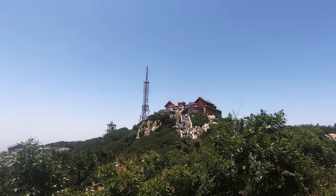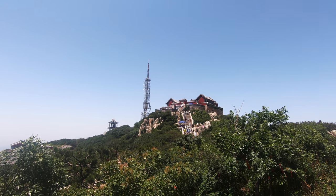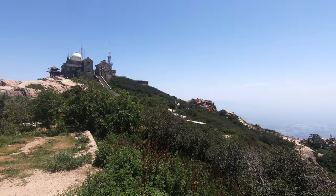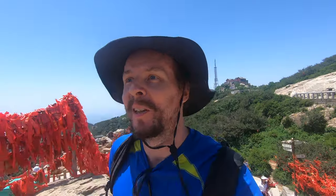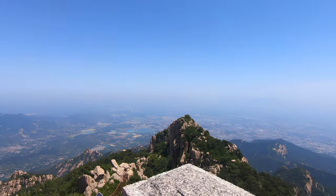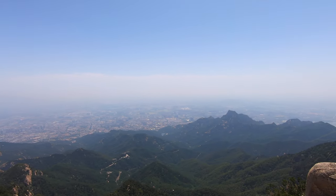That is the Jade Emperor Peak, the highest point on Taishan — 1,545 meters above sea level, and the Jade Emperor Temple is on the top. Just an endless cacophony of loudspeaker noise up here. The story goes that Confucius himself came to this exact spot to observe the kingdom. What a view.